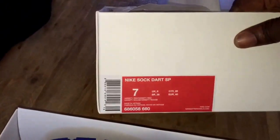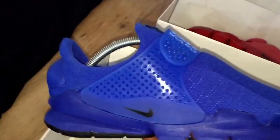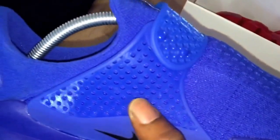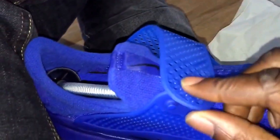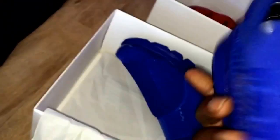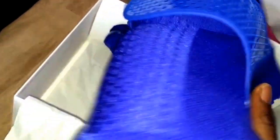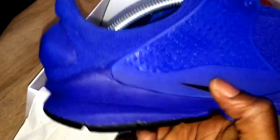As you can see on the box, these are a UK 6. People say they run a half size big — I don't think so. Anyway, you've got this strap that goes across and it actually comes over. It's actually made out of silicone — silicone being the stuff used in implants, you know what I mean.